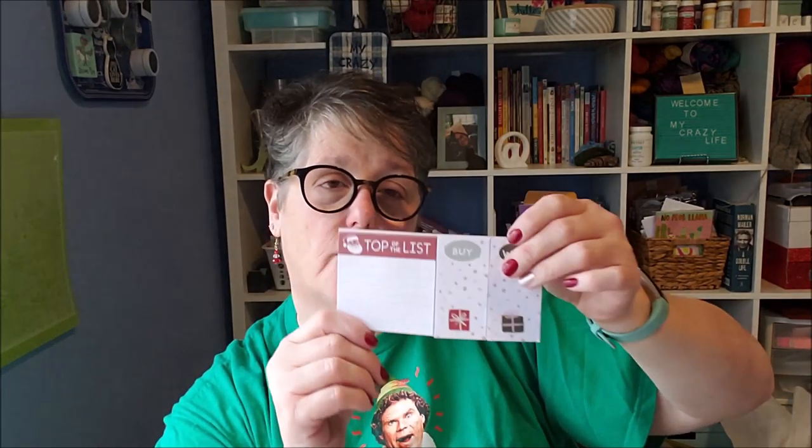The rest is all stationery items. I grabbed some sticky flags — these are so perfect. There's a 'top of the list' stickies pad for things you can't forget, and a 'buy it and wrap it' one for gifts you need to pick up or wrap. I'll open this one for myself and stick it with my planner. And then these are just my December sticky notes for things I need to remember. I'm forever leaving myself notes so I don't forget.